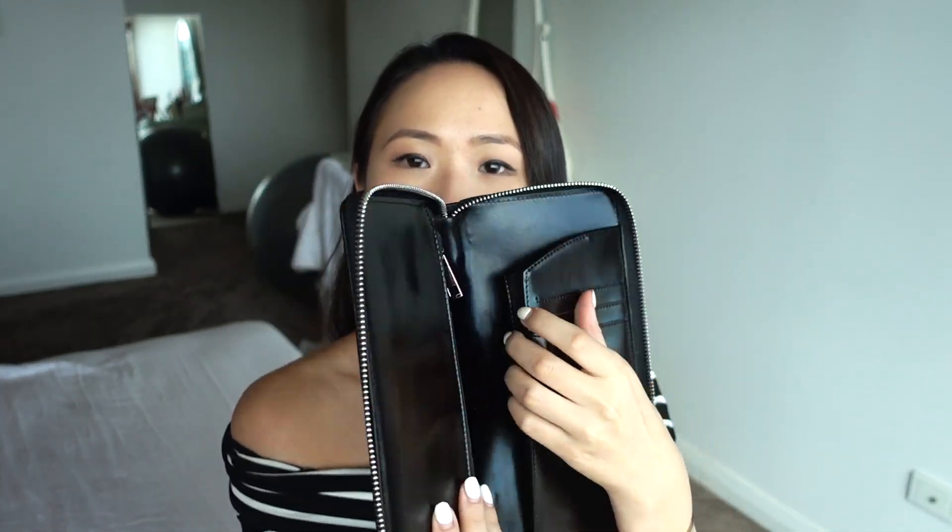Opening it, you zip all the way around. Inside, it's patent leather in black and comes with a zip compartment, a slot, three card holders, a pocket, a compartment, and a pen holder. It's a great travel wallet because it closes all the way so nothing falls out — especially important for travel documents. The last thing I want when overseas is to lose my passport or any cards.